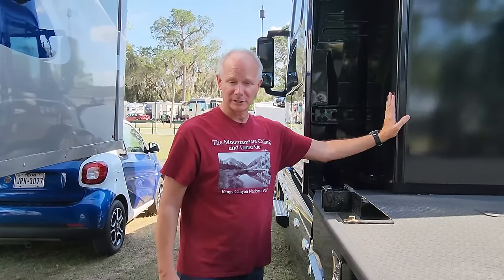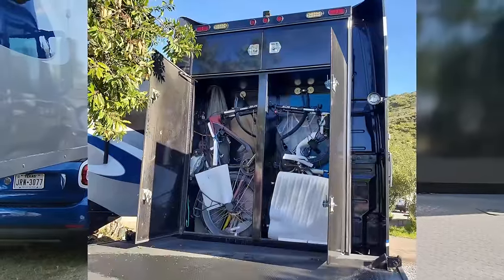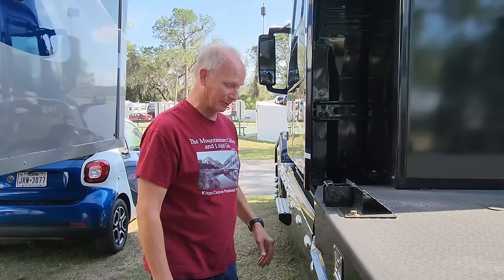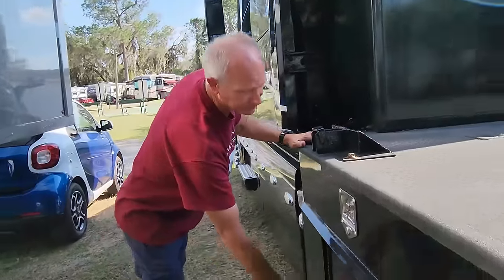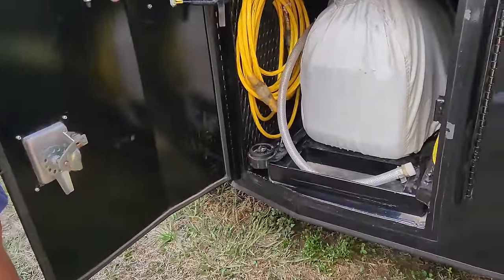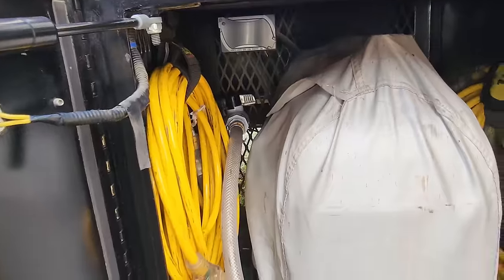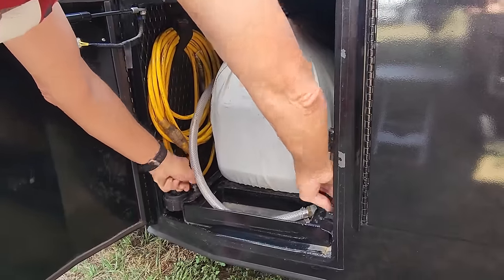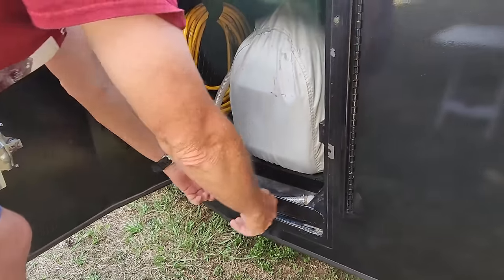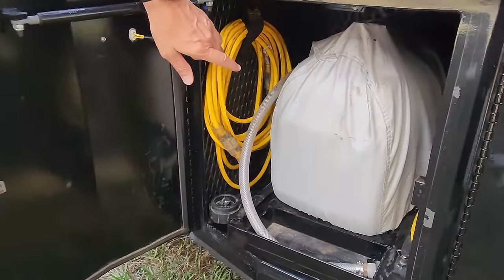A couple of the nice features about Voyager: there's a big drum box where we can store bikes, a tent, our inflatable kayak, and all kinds of other things — really nice to have when we're out and about. Another unique feature is a compartment specifically built for the generator, so the generator sits on a sliding tray.